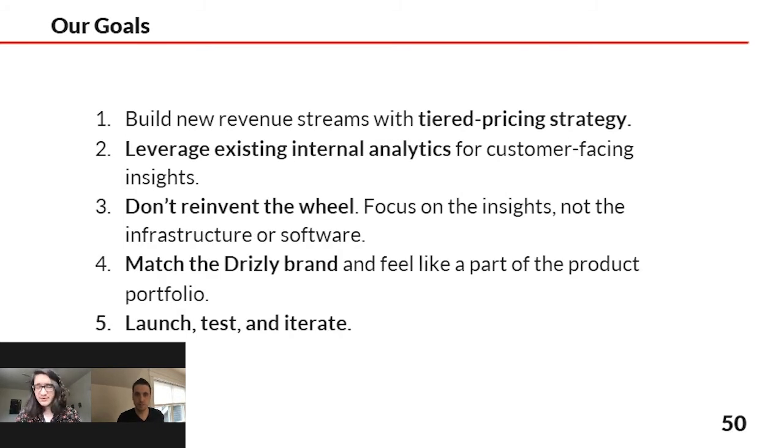What Drizzly really wanted was not only to have this product, but to put a tiered pricing strategy around it so that a wide variety of customers — from regional brands to multinational holding companies — can access the same platform and get the right kind of data product partnership that makes sense for them. One of the reasons we're doing this through Looker is because we're already using Looker for our internal analytics, so if we can leverage that for customer-facing insights at the same time, it's a much more efficient way to do it.